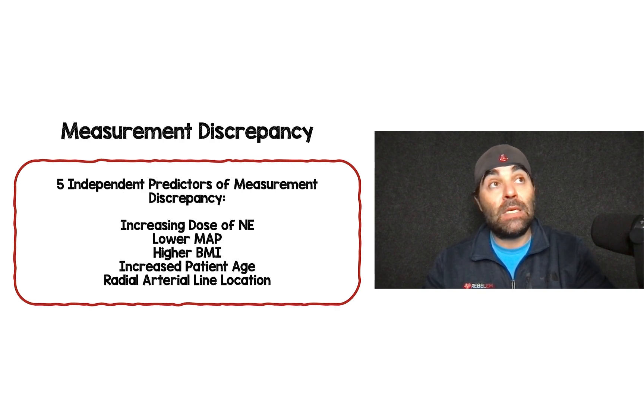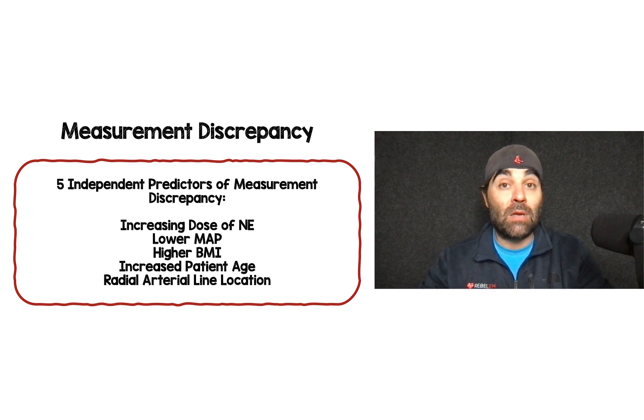When looking at cases with discrepancy between non-invasive and invasive MAP readings, there were five independent predictors of measurement discrepancy: requiring increasing doses of norepinephrine, lower mean arterial pressure, higher body mass index, older patient age, and radial arterial lines — which showed more discrepancy compared to non-invasive blood pressure readings.